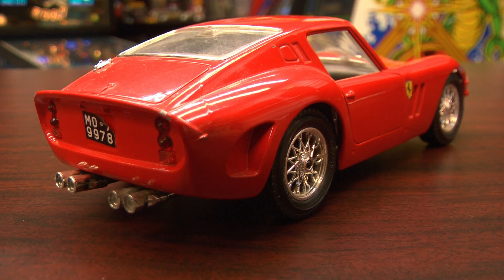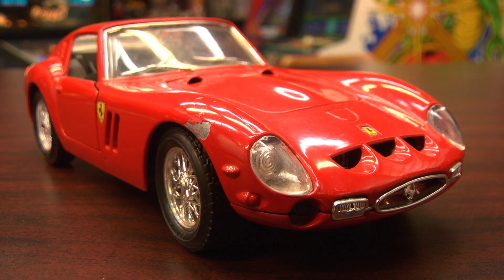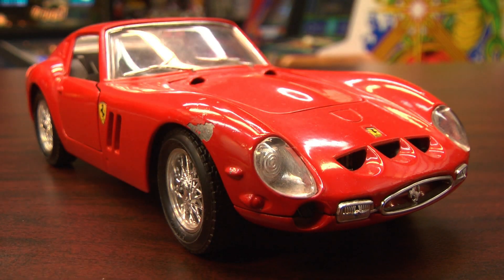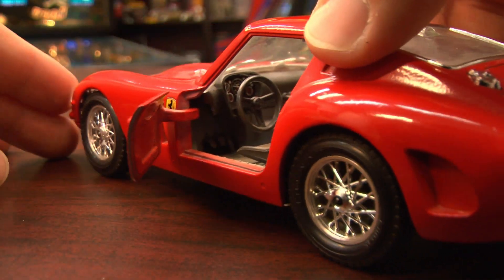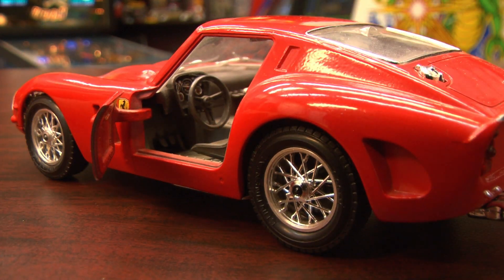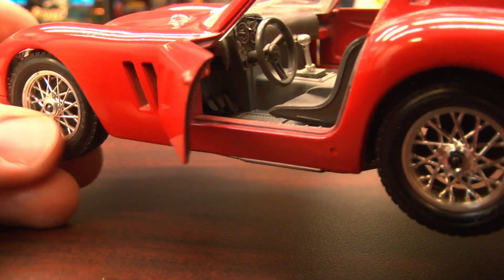Which is almost as awesome as the real thing — well, about 1/24th as awesome as the real thing. As you can see, this car has already been in an accident, so some of the paint was chipped off. If you did that on the real 250 GTO, let's just say you wouldn't want to do that. Hey look, the doors open, as you would expect on a car like this.